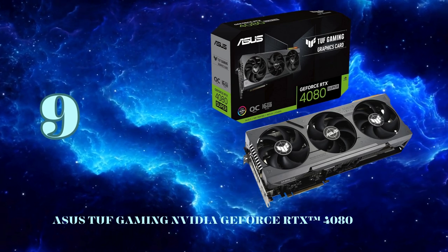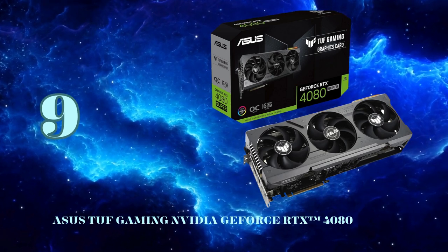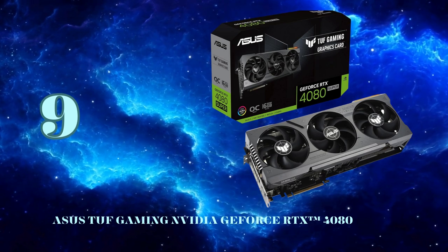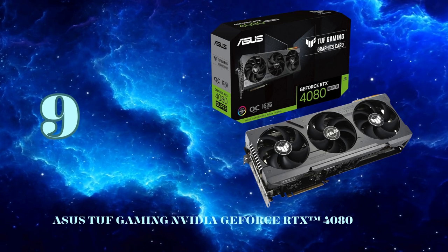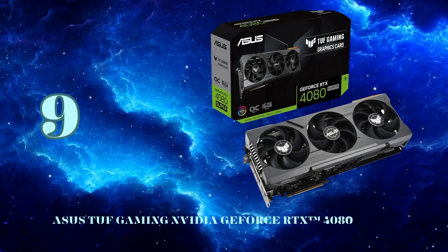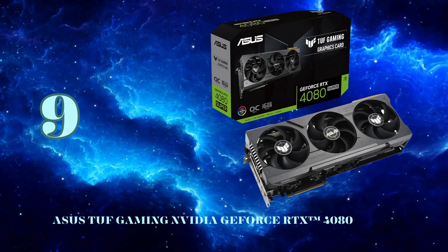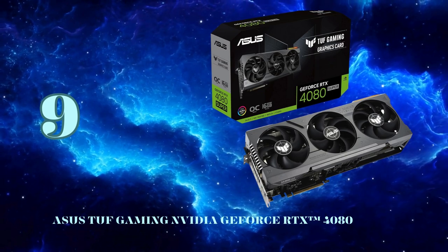Asus bundles their intuitive GPU Tweak 3 utility to maximize overclocking potential while monitoring all critical parameters. With its brute rendering power, exceptional DLSS and ray tracing abilities, and premium cooling solution, the Asus TUF RTX 4080 Super OC serves up uncompromising 4K gaming at number 9 on our list.